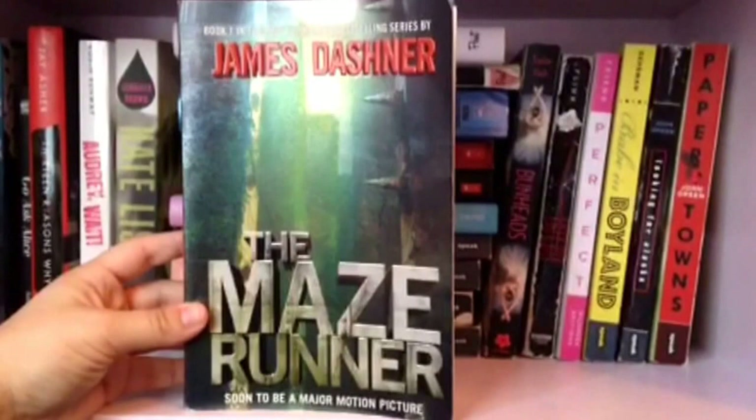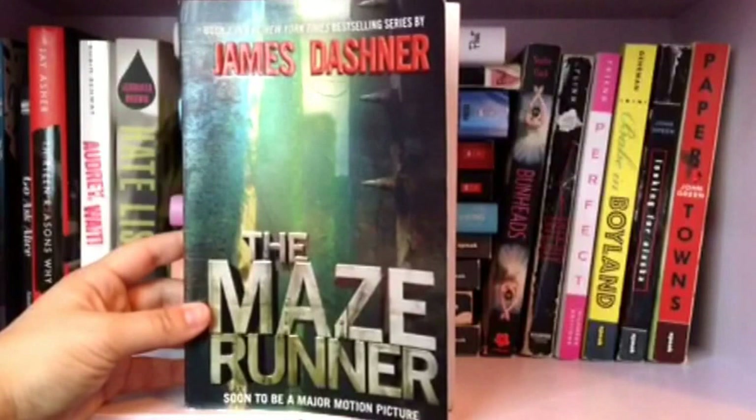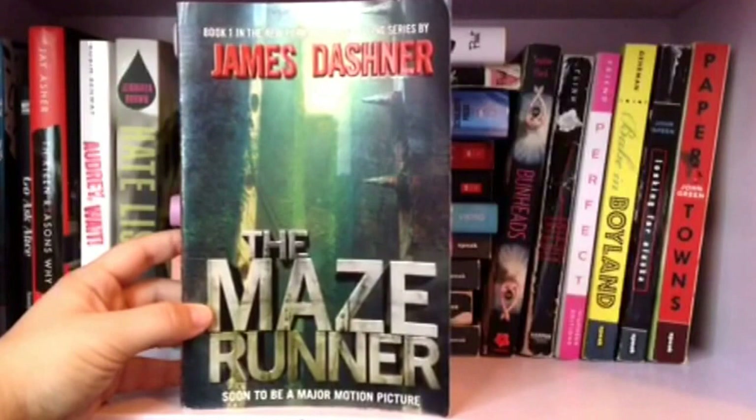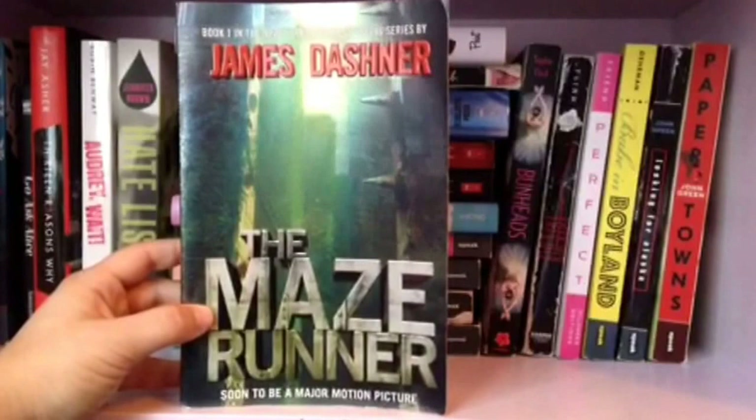The Maze Runner by James Dashner. I almost didn't read this series, but a friend of mine read it and loved it, and I saw all these people on Tumblr loved it, so I decided to give it a try. It was a little slow at times and repetitive — Thomas would always complain about not knowing anything — but I liked it and I can't wait to read the second one.